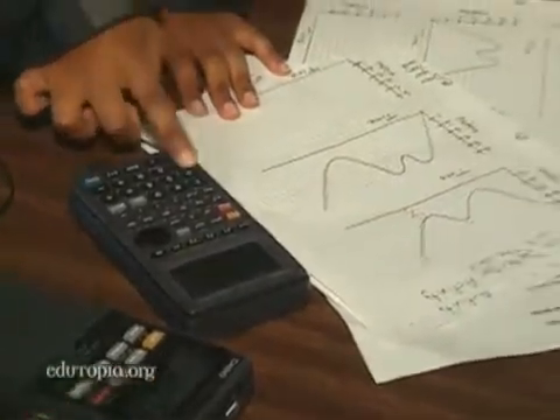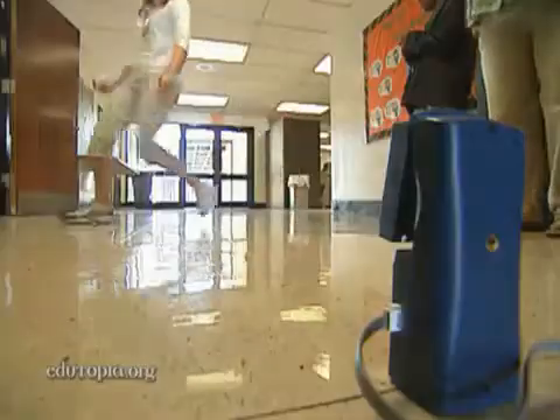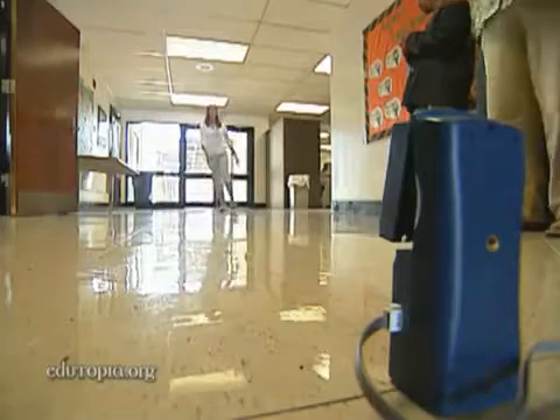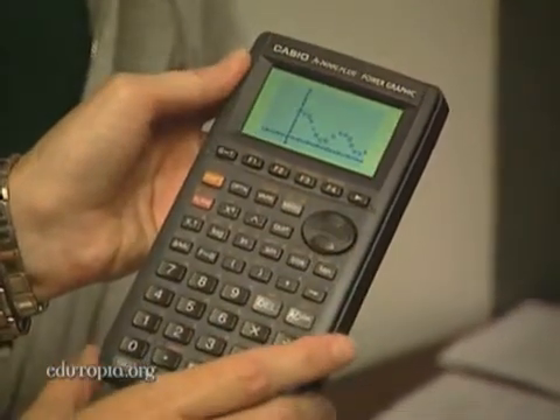And when new technology is thrown into the mix, learning is a blast. We're doing a study of motion and graphing. We're letting the students see that as they walk, this motion detector here graphs their path, and we're going to show them that their walk can be interpreted as math.